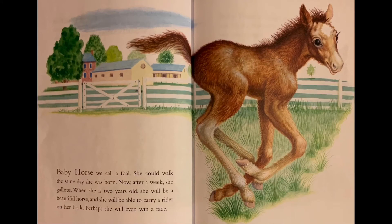Baby horse we call a foal. She could walk the same day she was born. Now after a week she gallops. When she is two years old she will be a beautiful horse and she will be able to carry a rider on her back. Perhaps she will even win a race.